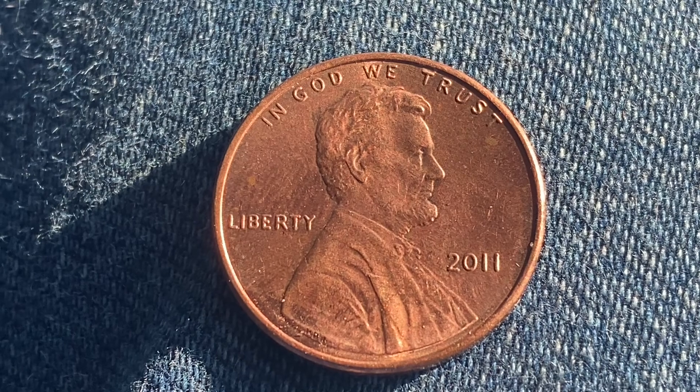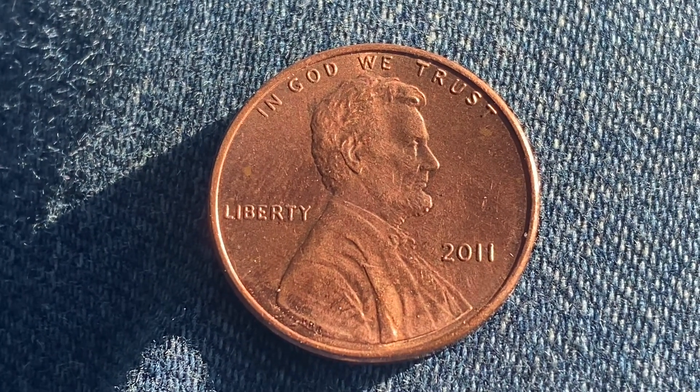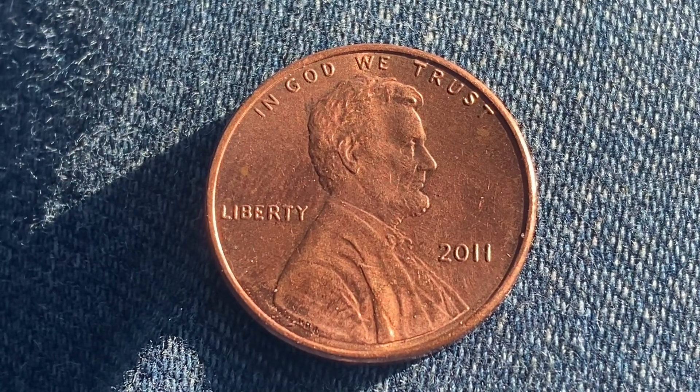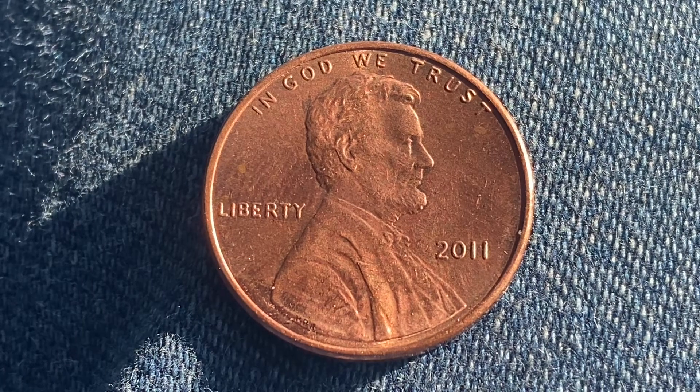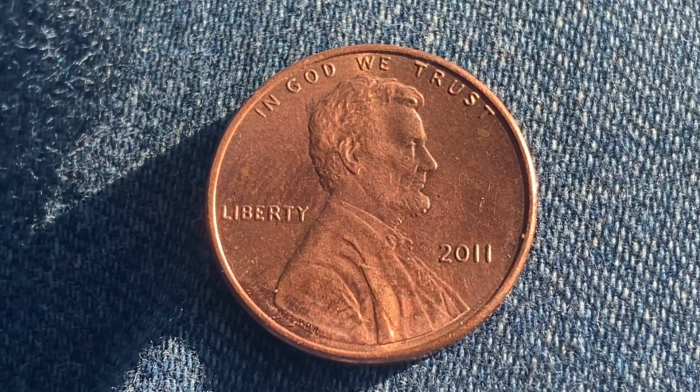The face value is one cent. However, this coin is worth 34 cents for one found in brilliant uncirculated mid-state 65 condition. This coin is composed of 97.5% zinc with just a thin layer of copper representing 2.5% of the coin.